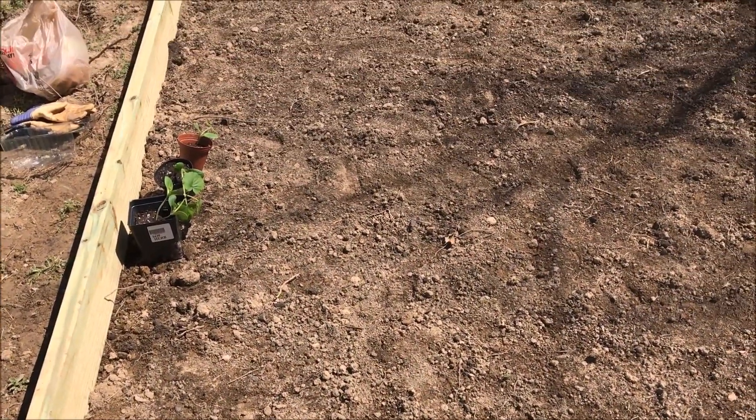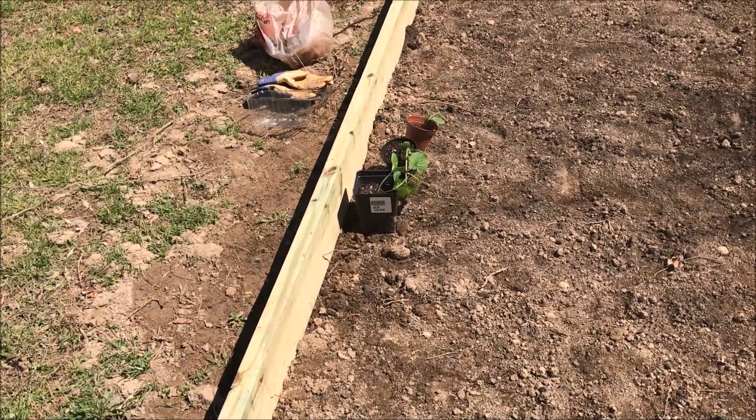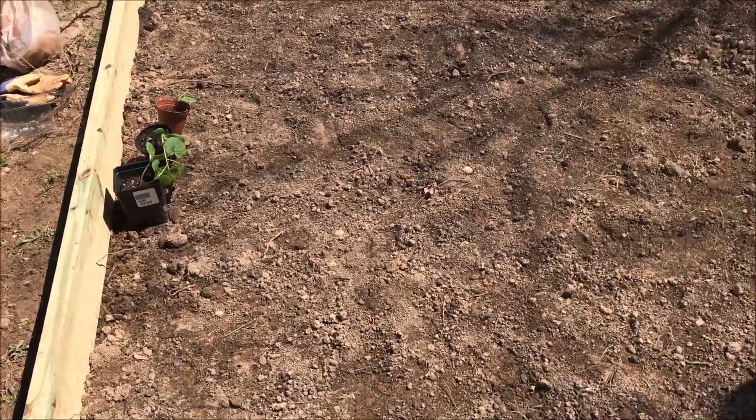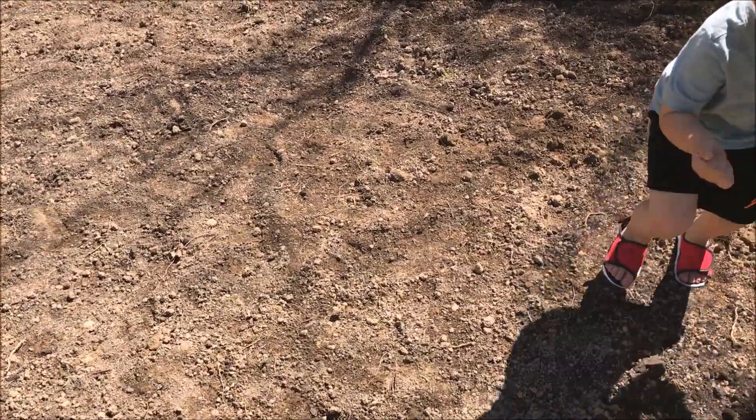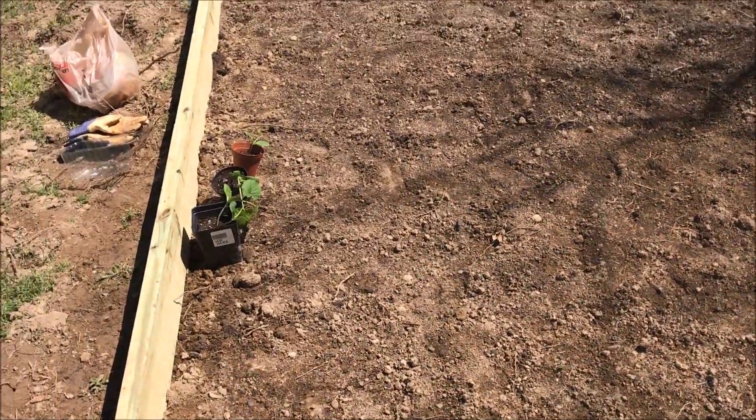My lemon balm plants are all dead — I'm so sad. I have no idea where I went wrong. I got my squash and I think I'm going to go ahead and plant my strawberries and onions too. I know I said I was going to wait, but I'm going to go ahead and do them and we'll just see how they turn out.